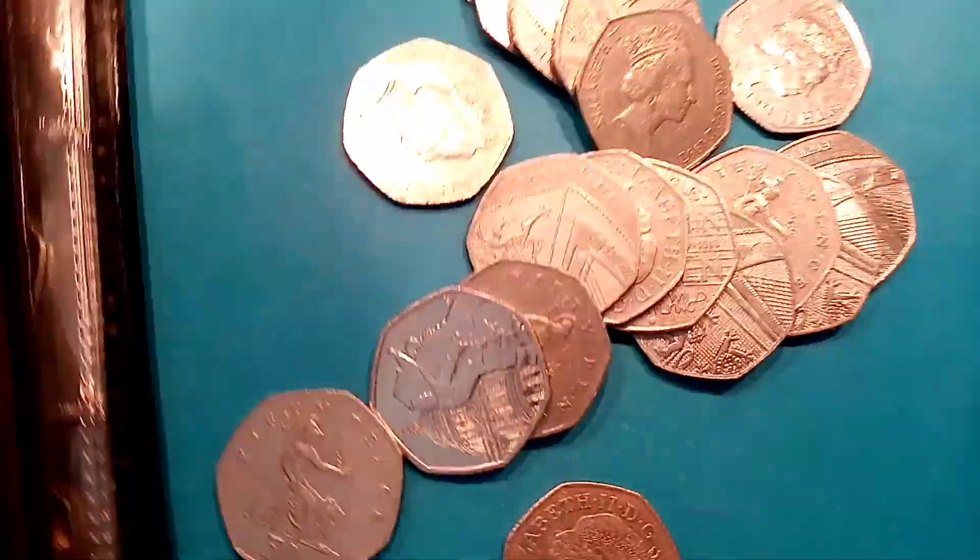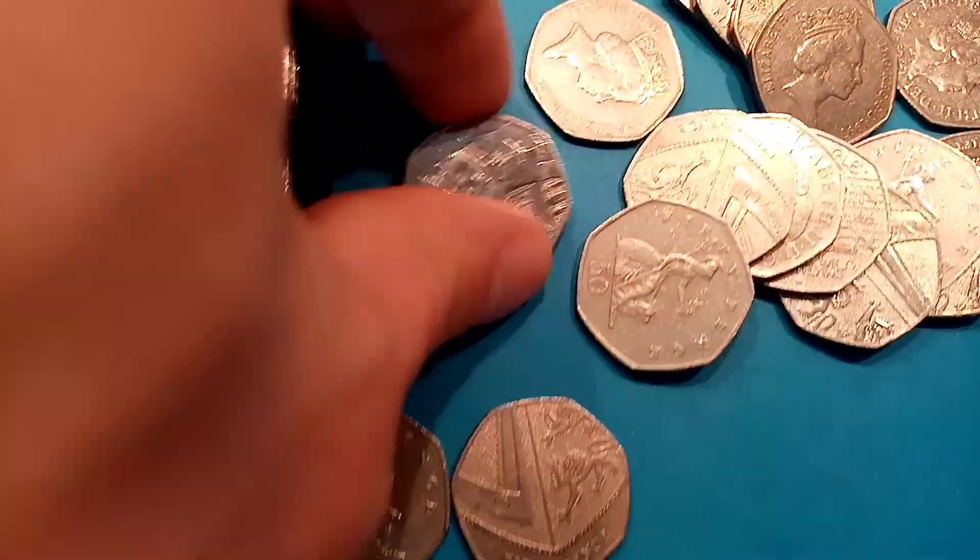Here we go then with the first bag of the day. 5 in total, £10 in each bag, and we'll see what we can find.